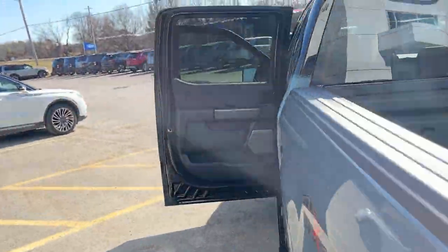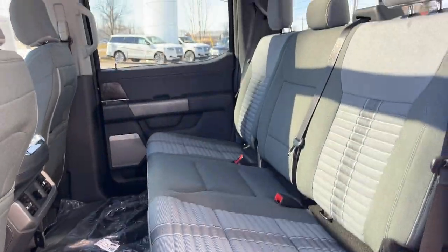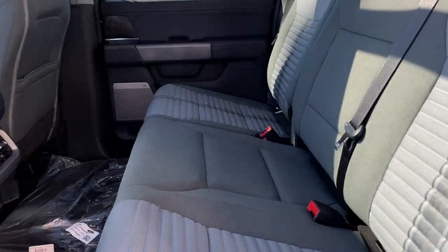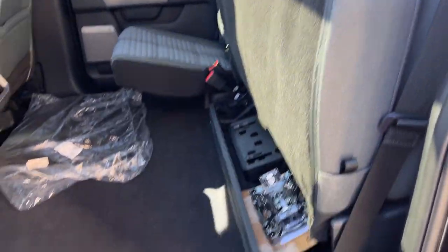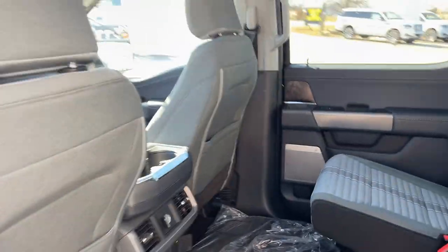Coming around to the interior of this truck. You have black and slate gray interior with really comfortable seats front and back, and a nice bright interior. The twin panel moonroof — those rear seats do fold up for extra storage. Plenty of power options for the rear passengers, plus cup holders and storage in the driver and passenger seats.